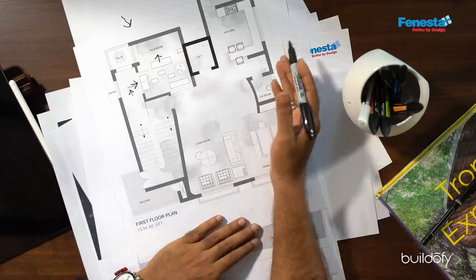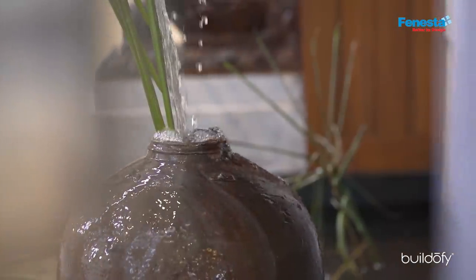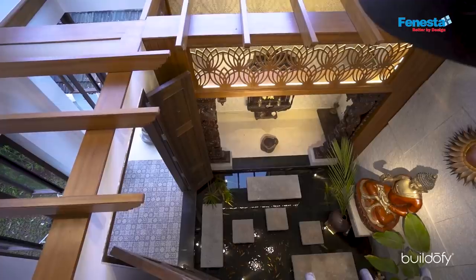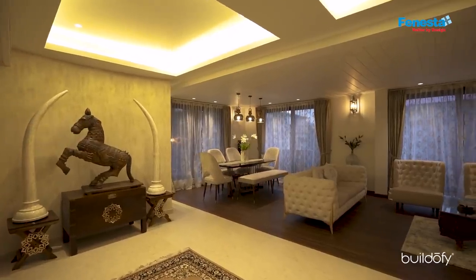On the first floor, we come to a grand entrance lobby with a water body. On the eastern, northeastern side, we have a puja room located. The first floor also has a living and dining space which is quite open, with an open kitchen and a utility space.